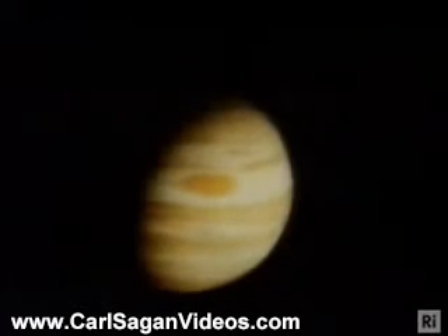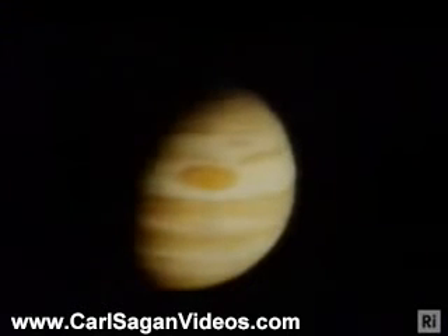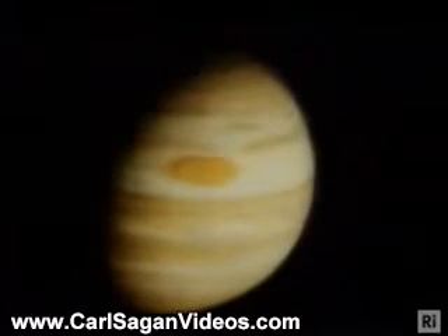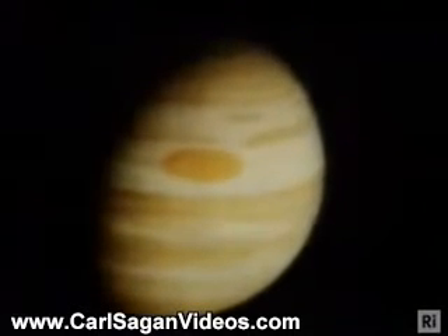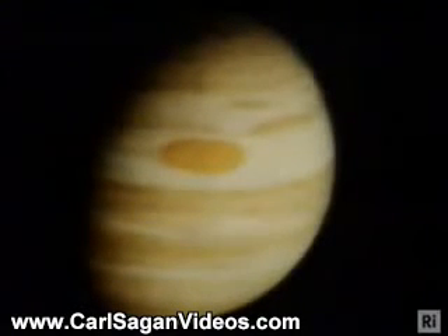Beyond Mars, we leave the terrestrial or Earth-like planets and come to the first of the great gas giants, Jupiter. Everything we're looking at here is clouds and atmosphere. If there is a surface to Jupiter, it is far below the region we can see. The weather or meteorology on Jupiter is very different from the Earth, very interesting, and will teach us much — as the studying of all the planets will do — about our own planet.